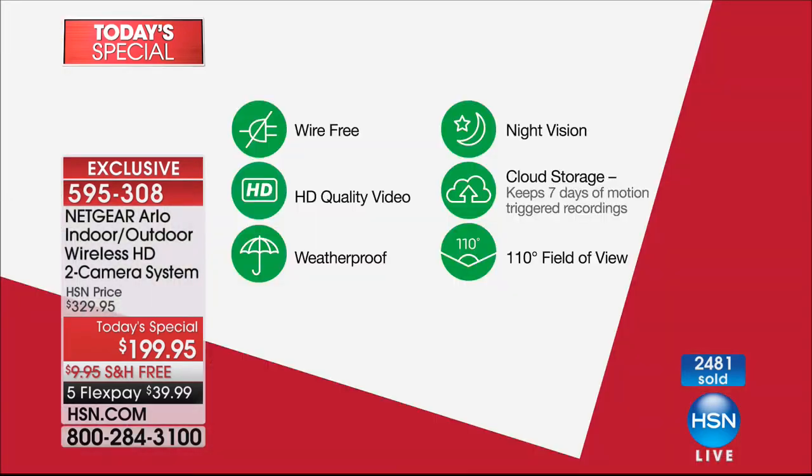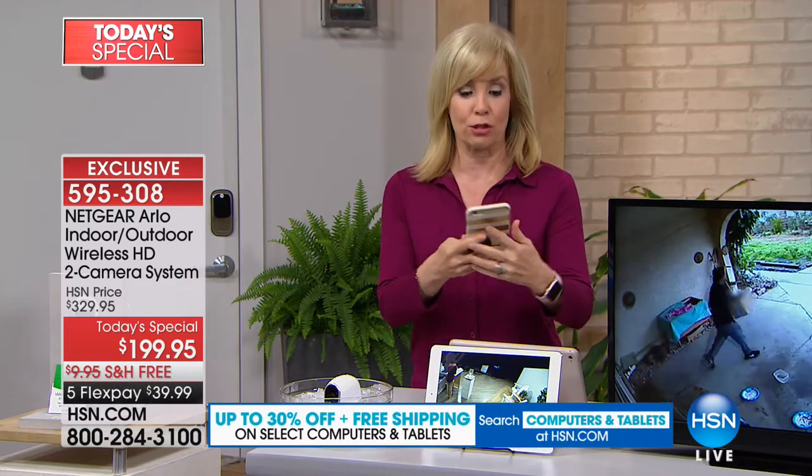Let's go through the features so you can see everything that you're getting. Both of the cameras are high definition and it's wireless — there's no wires that you have to deal with. It comes with your batteries and it's weatherproof, completely sealed. It also has night vision. Cloud storage means there are no fees, no installation fees, no fees for all these little videos. It stores them for seven days. The field of view is 110 degrees, an extra wide angle lens.